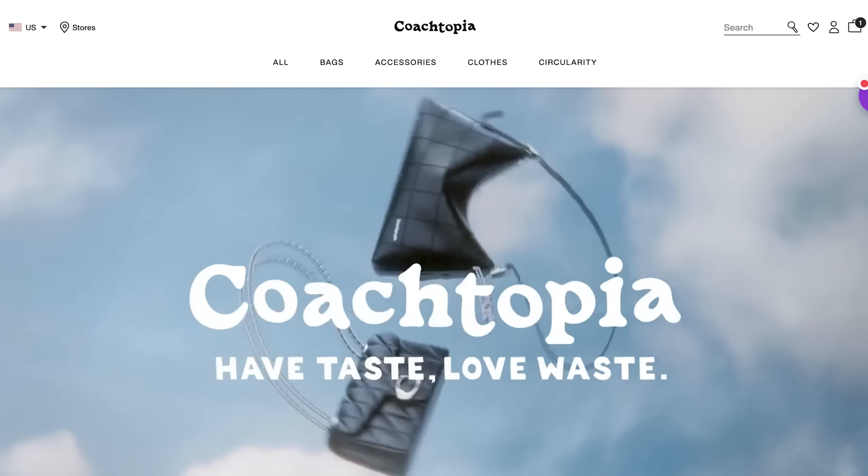The Coachtopia line is the newest in their sustainability efforts available on the website. What they've done up until this point has primarily been pieces with what they call Coachtopia leather, which is recycled or reconstituted leather bits. They take leather scraps, grind them up, combine that with other materials and a binding agent, and make a new material they call Coachtopia leather — which technically is made from leather at least a little bit, but isn't really full leather.